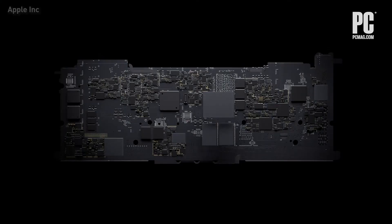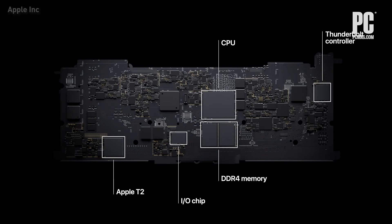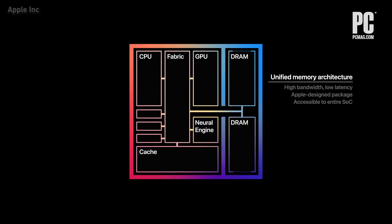Until now, a Mac needed multiple chips to deliver all of its features. It had chips for the processor, I/O, security, and memory. Now, with M1, these technologies are combined into a single SoC. All of the technologies in the SoC can access the same data without copying it between multiple pools of memory.